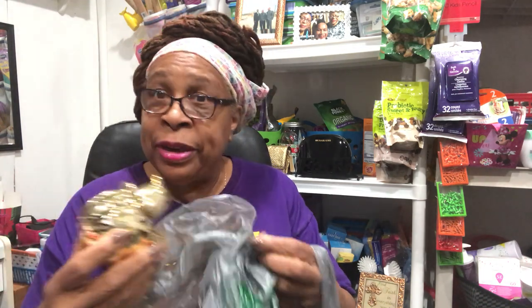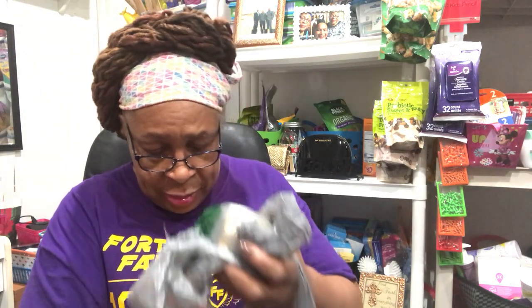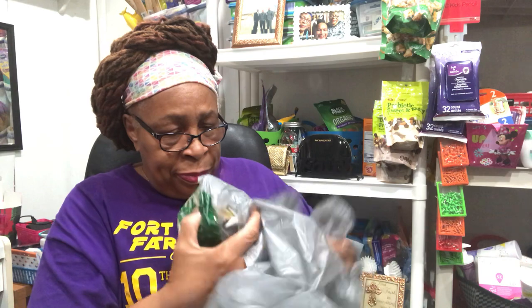I could give one of these as a little gift to my grandkids to teach them how to save money — save their coins. And this adorable one here: my niece is going to be having a baby shower, so I think I might save this one for her. You put coins in there — I think I will save this one for her.